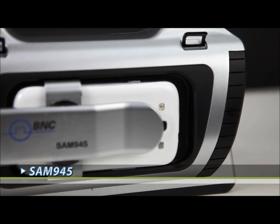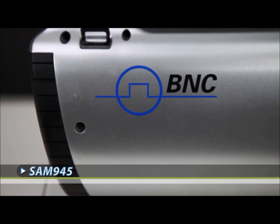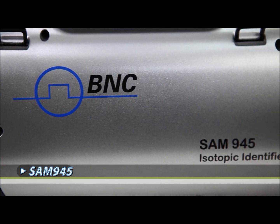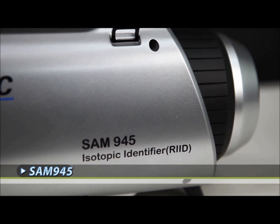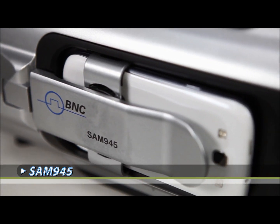The new design is water sprayable with an IP65 rating. It will handle a 3-foot drop and has ruggedized external bumpers as well as internal shock absorbers around the detector. The SAM945 leverages the largest volume internal detector on the market with the latest electronics and power management technology.